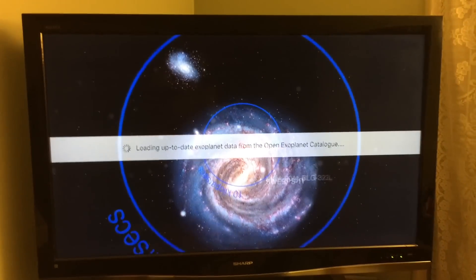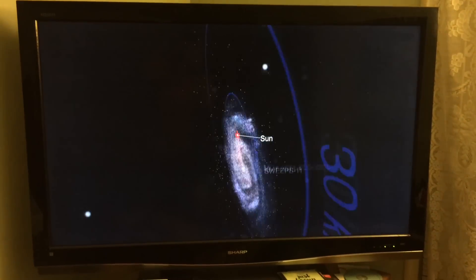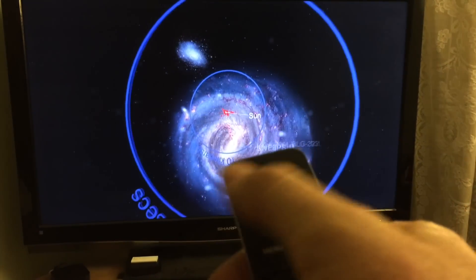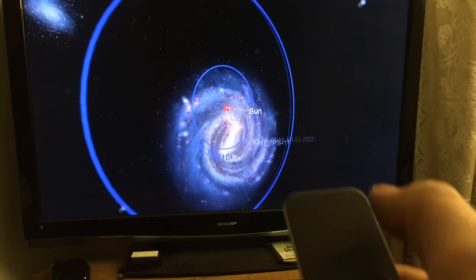You can look at the entire universe on the Apple TV. Not only look at the entire universe, but I can control the universe with my finger, using only the Apple TV and my finger.